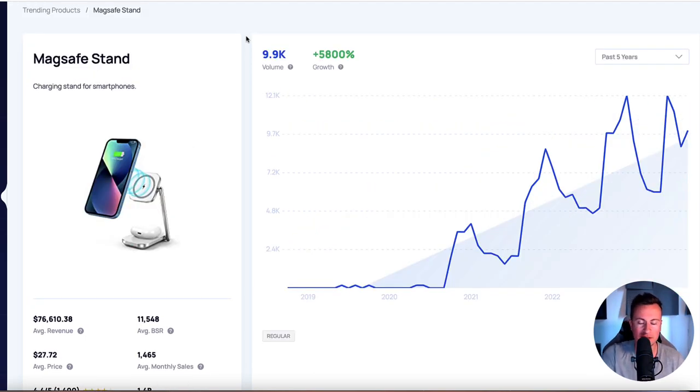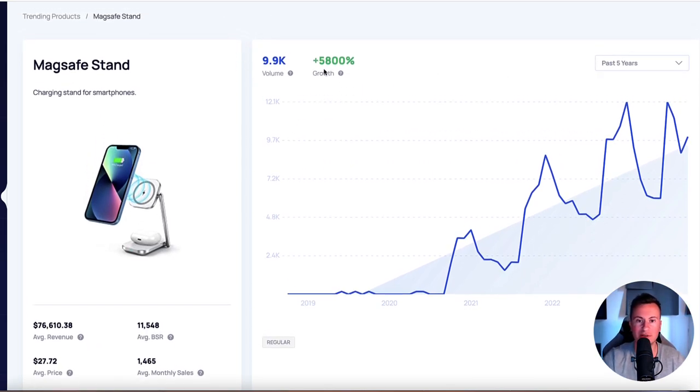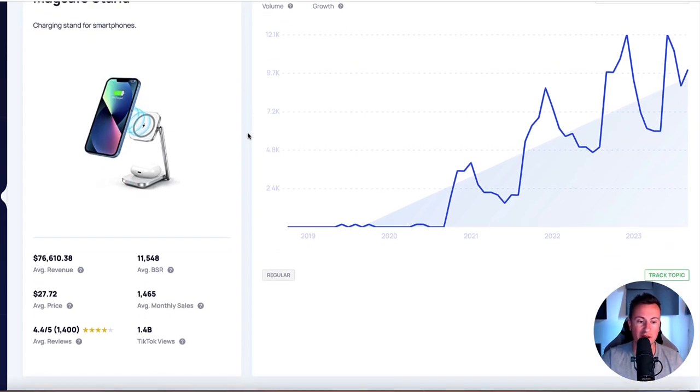Option number two is a MagSafe stand. It's a fairly bland and boring-ish type of product, however the numbers don't lie - over 5,000% growth in the past five years. The best months for this product are September, October, November, and December - Q4 - meaning this will be a product that sells, there is no doubt about it. It's the perfect gift because everybody has an iPhone, and for that person you don't know what to get, this is a really good useful gift that fits within that impulse purchase price range. This is, in fact, a proven seven figure product I've featured before on my YouTube channel.